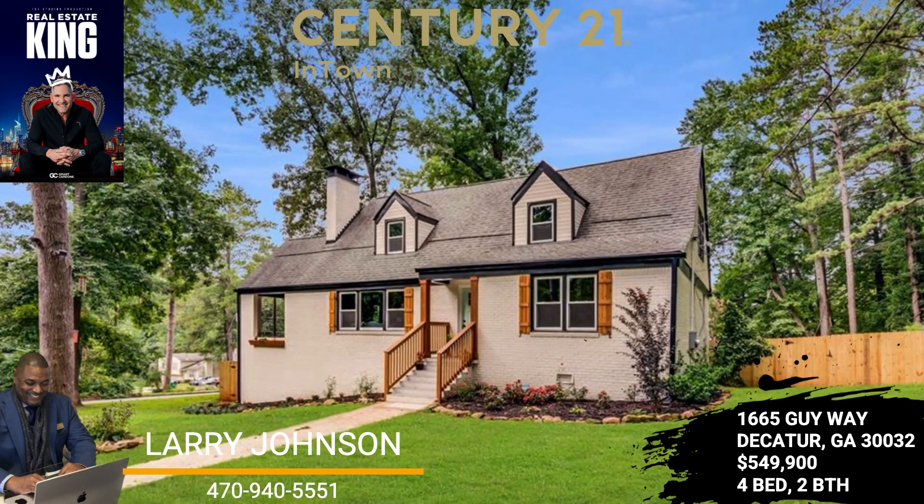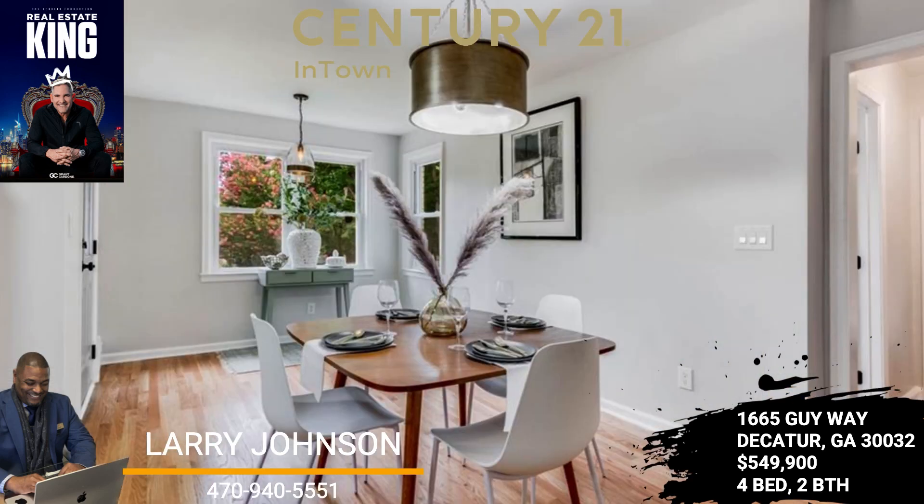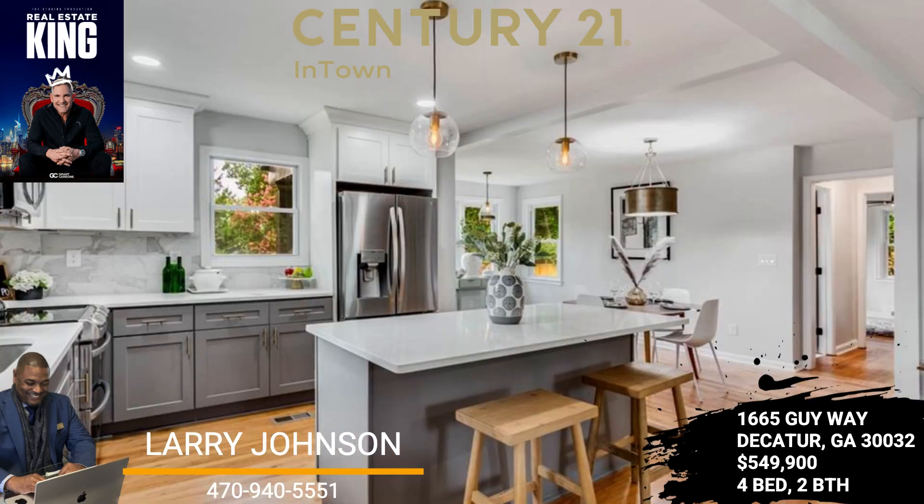An outpouring of light welcomes you as you are greeted with a stunning staircase and a spacious foyer. Both the keeping room or office and separate dining room complement your entrance. Gorgeous countertops and upscale fixtures accent the kitchen with designer cabinetry.